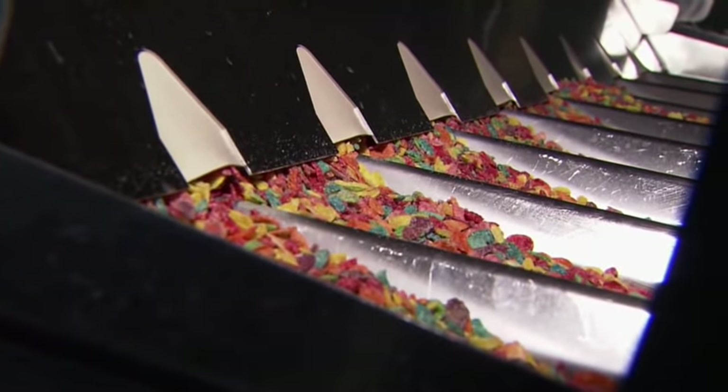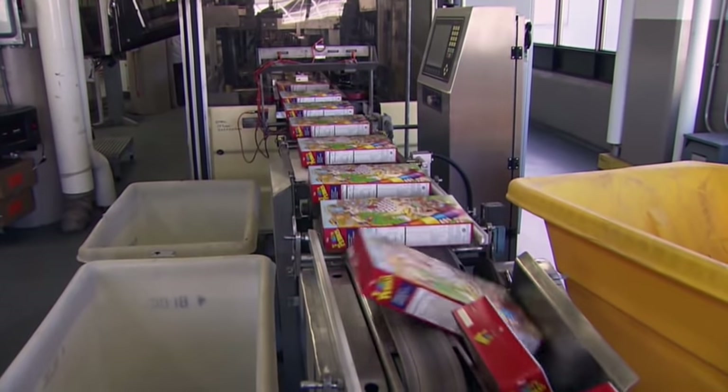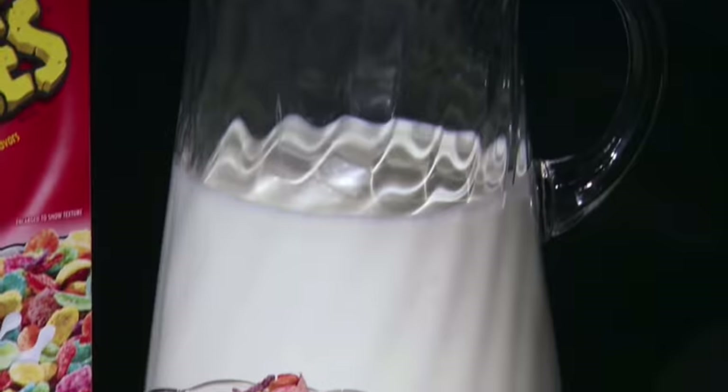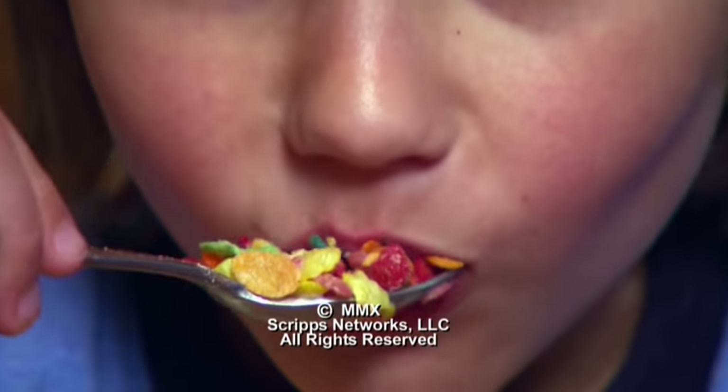The fruity mix sails through a scale and seals up in a bag. Would you believe workers pack up 44 million pounds of Fruity Pebbles every year? From a town called Bedrock to breakfast tables across America, this rainbow food continues to be a morning mainstay.